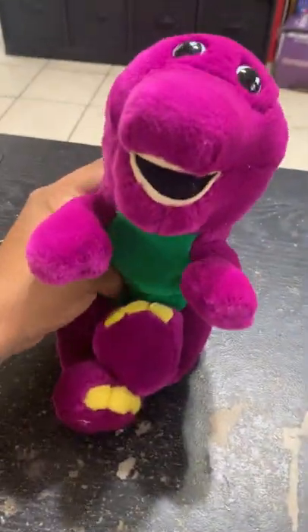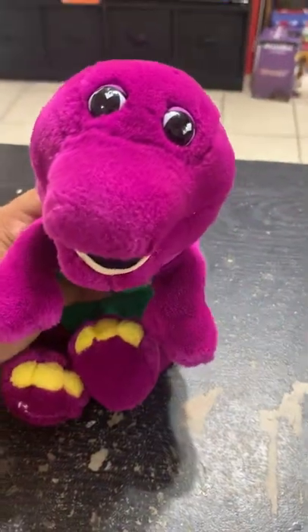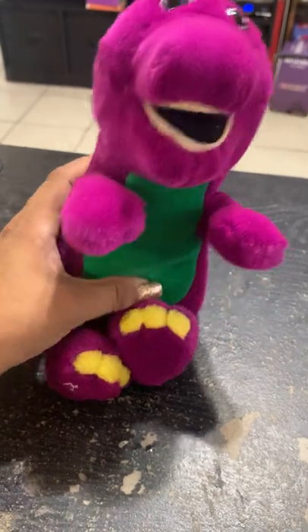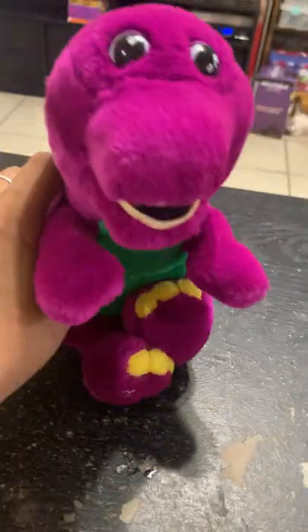Okay, so then I found a Barney. He was so cute, I just got him because he was cute. He's tiny — well, not too tiny, actually. He's about maybe 9 or 10 inches. But he's in really good condition. So I got this Barney.